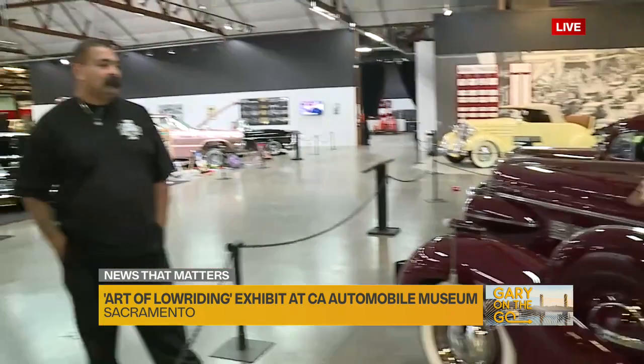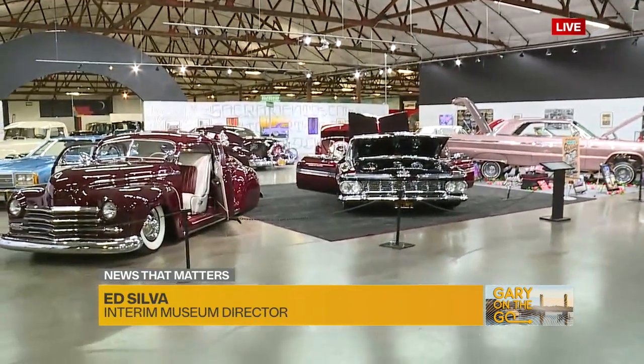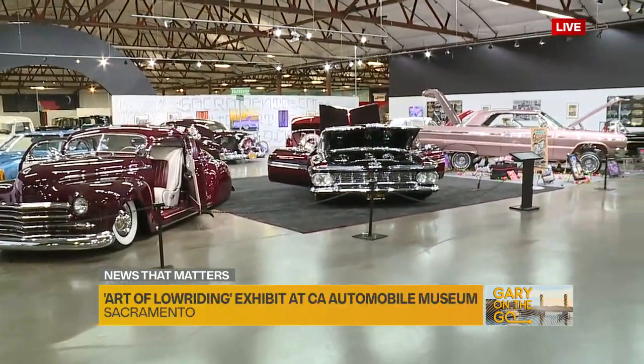Carlos is here to tell us about this. This exhibit is going on right now, and it's going to go until May 1st. Tell us a little bit about what low riding is. Low riding is just a wide variety of cars — obviously from the 30s, 40s, 50s to modern cars — and we just wanted to show an exhibit featuring all the different types of lowriding cars we have. There's just so many, and it's fantastic, absolutely gorgeous to look at.